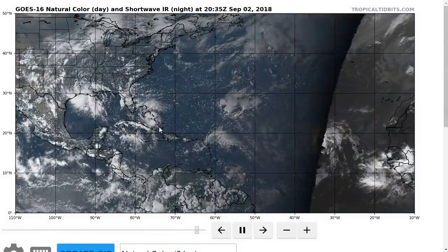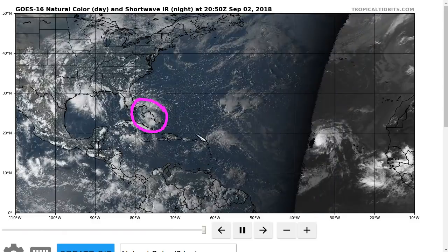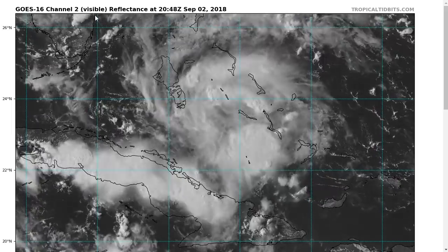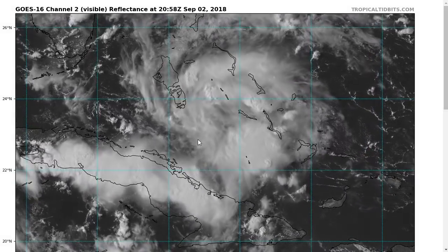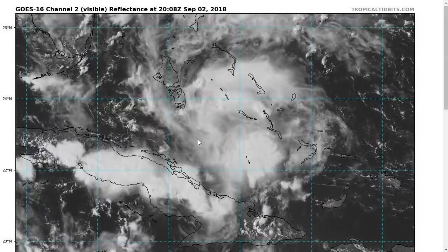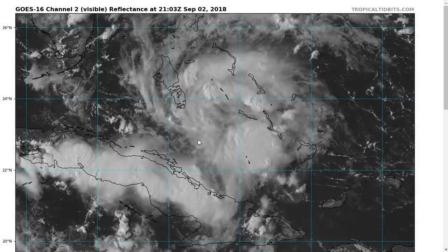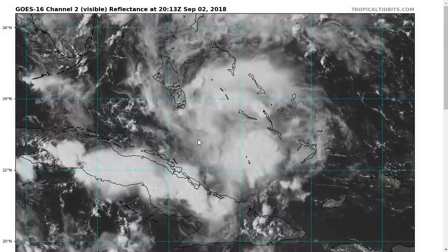We're going to talk mostly about what is now dubbed Potential Tropical Cyclone 7. This is the wave in the Bahamas we've been tracking. It's called Potential Tropical Cyclone 7 because it's not a tropical storm yet, but it's expected to become one and bring tropical storm conditions to land areas within 48 hours. Those land areas refer to the north-central Gulf coast, where the system is expected to end up by daytime on Tuesday.